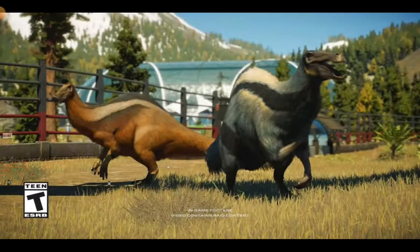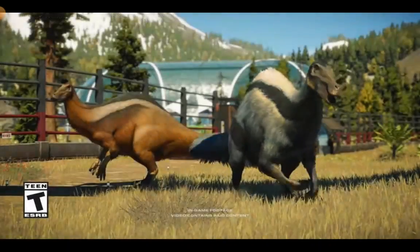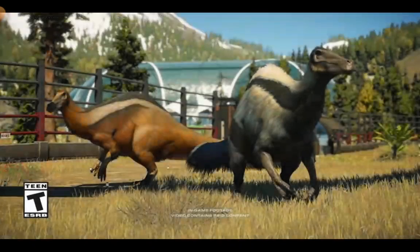Let me break this down. Dino Kyrus — feathered Dino Kyrus. That's amazing, I'm so excited. This is one of, if not the most requested dinosaur for Jurassic World Evolution 2. I'm so excited for that.